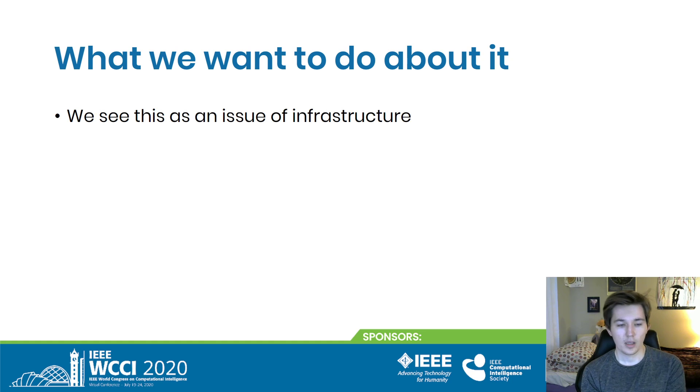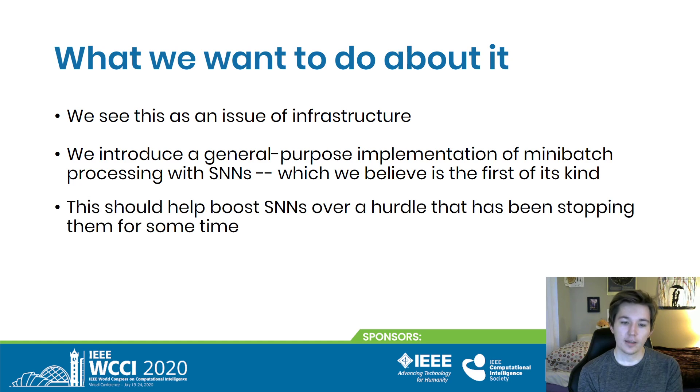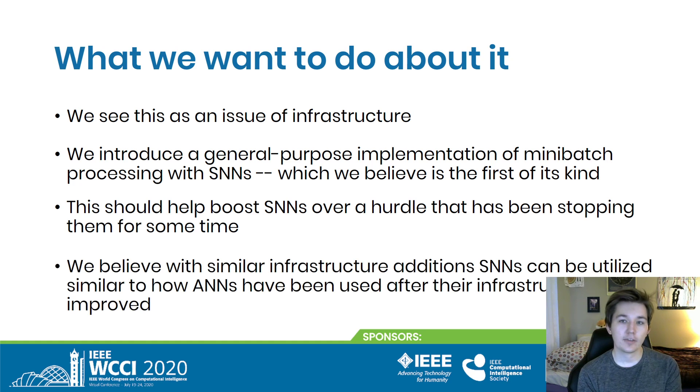And we did something about it. We see this as an issue of infrastructure. We implemented a general-purpose mini-batch algorithm for spiking neural networks, which we believe is the first of its kind. We think this will boost spiking neural networks past the training time hurdle, and that implementing similar infrastructure — the same way artificial neural networks had a boom — will cause spiking neural networks to be used as often, if not more, than artificial neural networks.